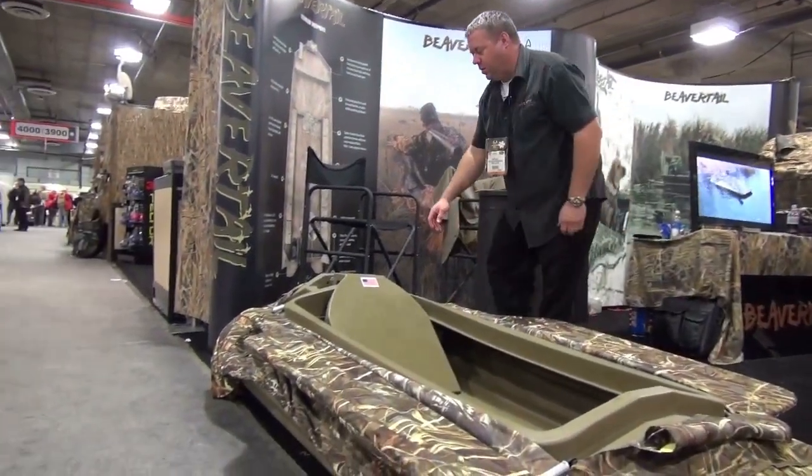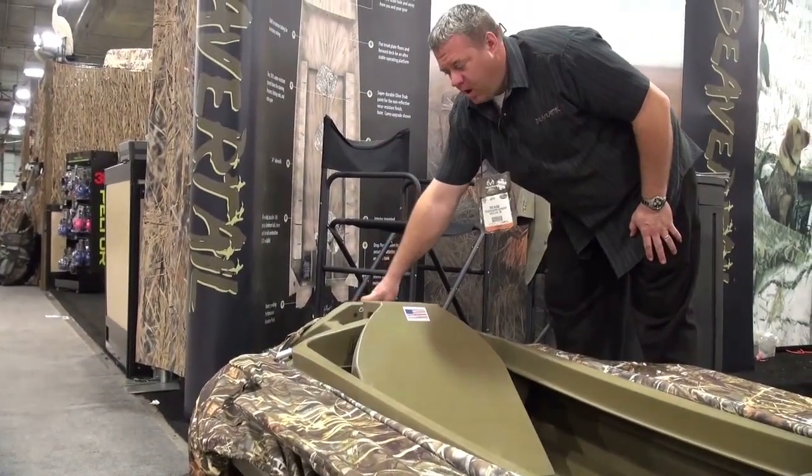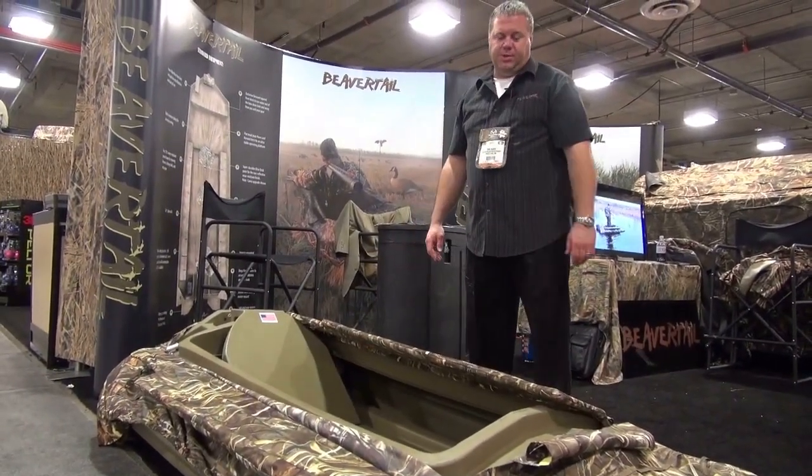On the rear of the Final Attack, we have a transom. It can take up to a two-horsepower outboard and can also be used with an electric trolling motor. The Final Attack weighs 85 pounds and is an extremely versatile machine.